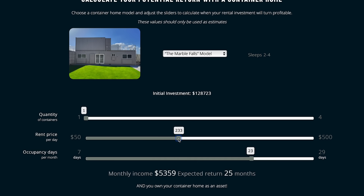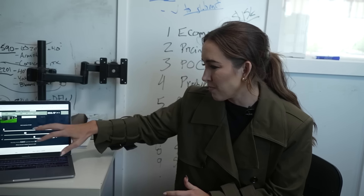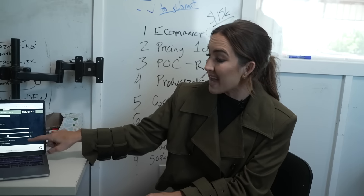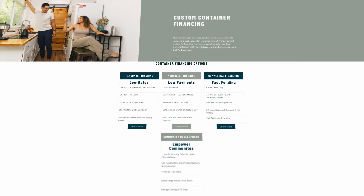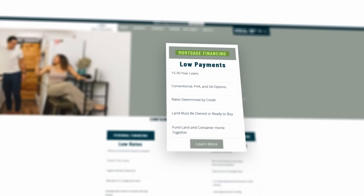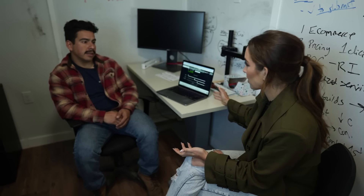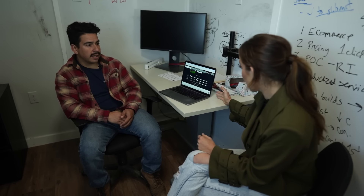With one Airbnb you could make back your money in about two years and two months using this model — theoretically, using pretty conservative estimates. You'd want to get particular about your location, land, and costs. They also offer aggressive financing options, including zero interest, so you can start cash flowing pretty quickly. Some clients are cash flowing within the first month, even pre-sold before delivery.